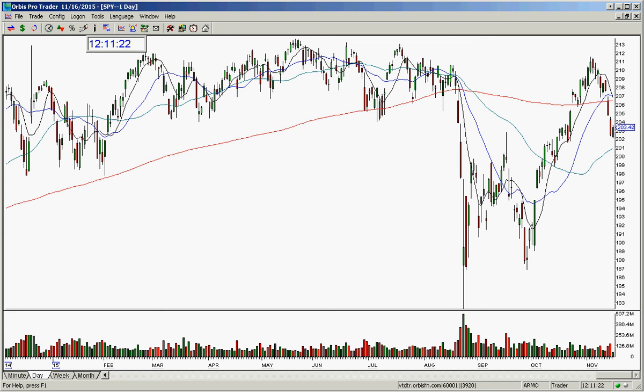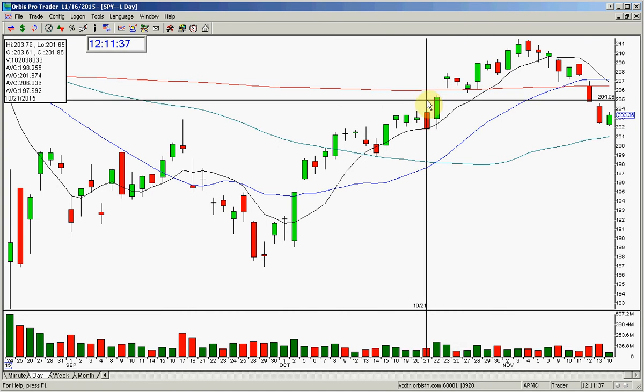Good afternoon, everyone, and welcome. This is Melissa Arma with The Stock Swoosh, doing a market review here today on the SPY. I haven't looked at the market seriously here for a few days, so let's just see where we're at here.